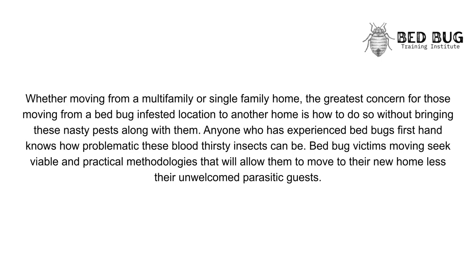Whether moving from a multi-family or single-family home, the greatest concern for those moving from a bedbug-infested location to another home is how to do so without bringing these nasty pests along with them. Anyone who has experienced bedbugs firsthand knows how problematic these bloodthirsty insects can be. Bedbug victims seek viable and practical methodologies that will allow them to move to their new home without their unwelcome parasitic guests.